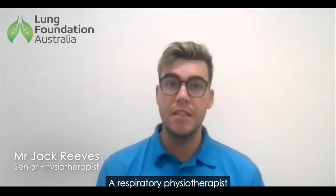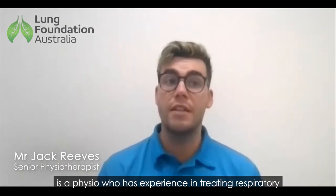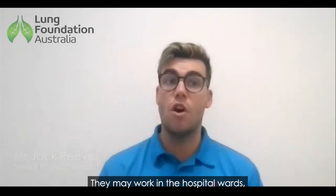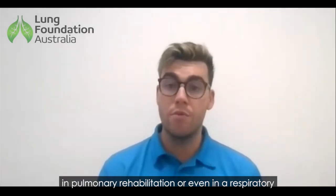A respiratory physiotherapist is a physio who has experience in treating respiratory conditions such as bronchiectasis. They may work in the hospital wards, in pulmonary rehabilitation, or even in a respiratory private practice.